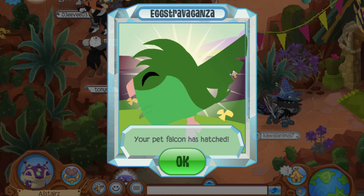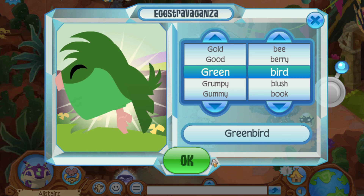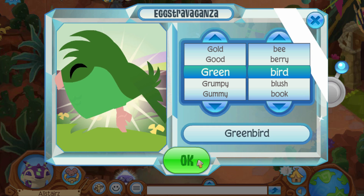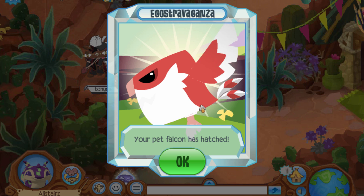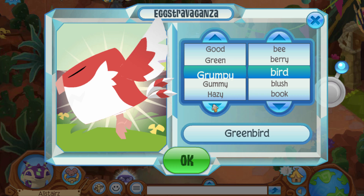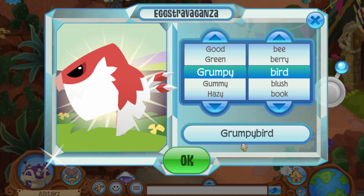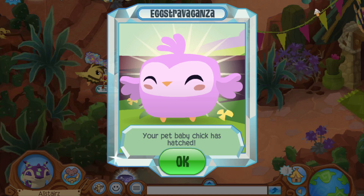We also got another falcon, but this one's green. That's pretty cool, and we're going to name him Green Bird. We're just going to name all of them something bird. Hopefully I didn't get all falcons because that would be unfortunate. And we got another falcon, but this one kind of looks angry. We're going to name him Grumpy Bird. I swear if the next one is a falcon...